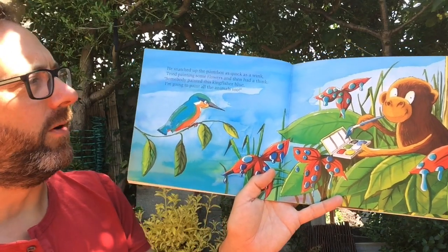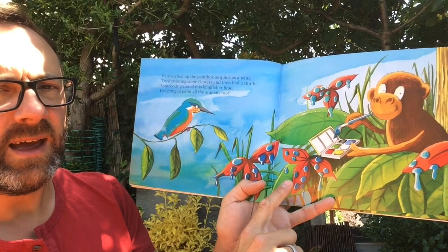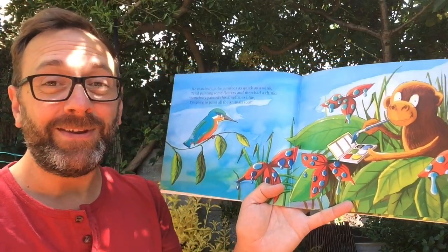He snatched up the paint box as quick as a wink, tried painting some flowers and then had a think. Somebody painted this kingfisher blue — I'm going to paint all the animals too.